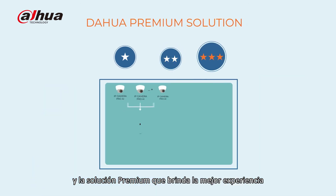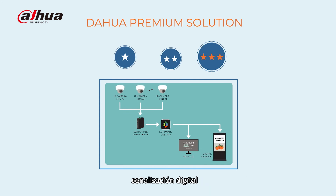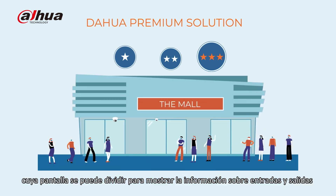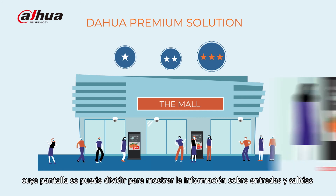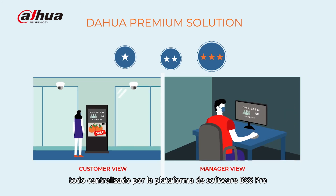And the premium solution, that provides the ultimate experience in lining up multiple cameras, digital signage — whose screen can be split to show the info on entries and exits and play multimedia content — and monitor, all centralized by DSS Pro software platform.